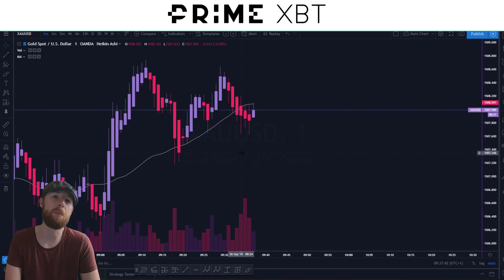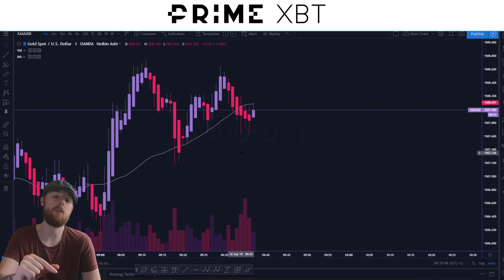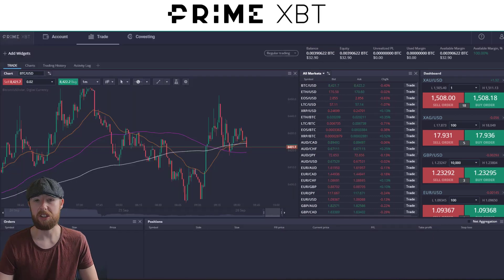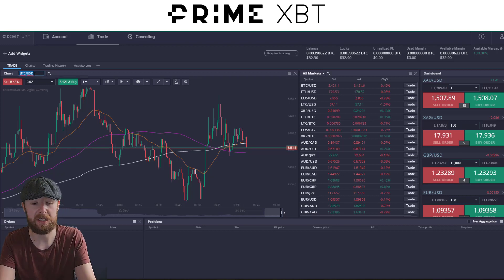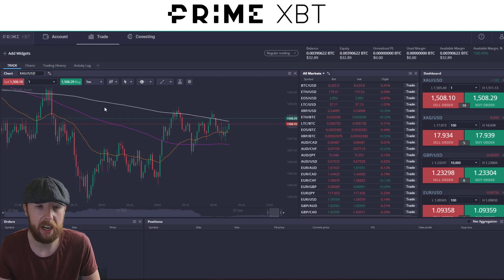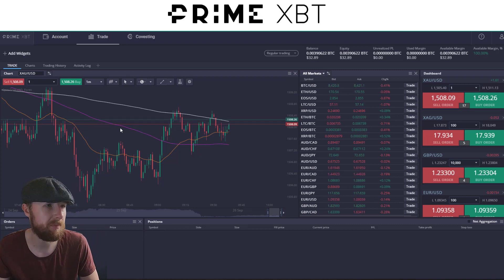I only scalp on PrimeXBT and I like to use gold. We're currently in the BTC chart, so we'll go to XAU — Spot Gold USD. You can get any of these on whatever chart you want. Oanda has data and it's pretty much bang on with the money.